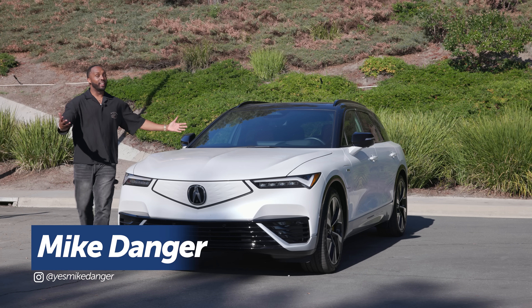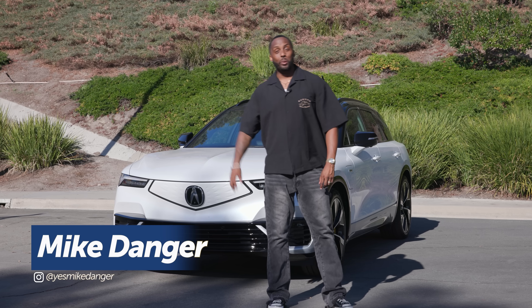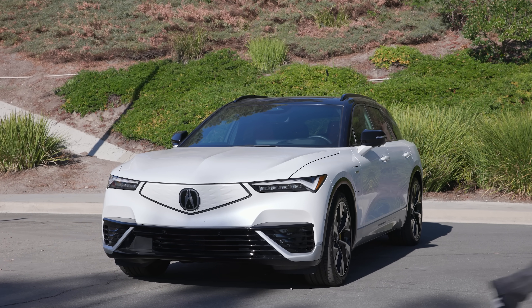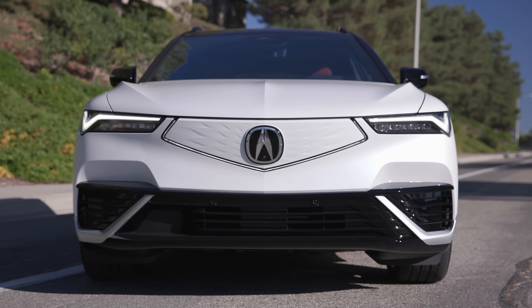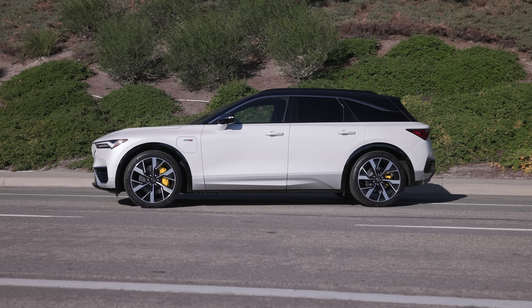Acura brings back a familiar nameplate, and nope, we're not going back in time because guess what? This bad boy is all electric. The Acura ZDX name makes its shocking return as a mid-sized luxury crossover EV.